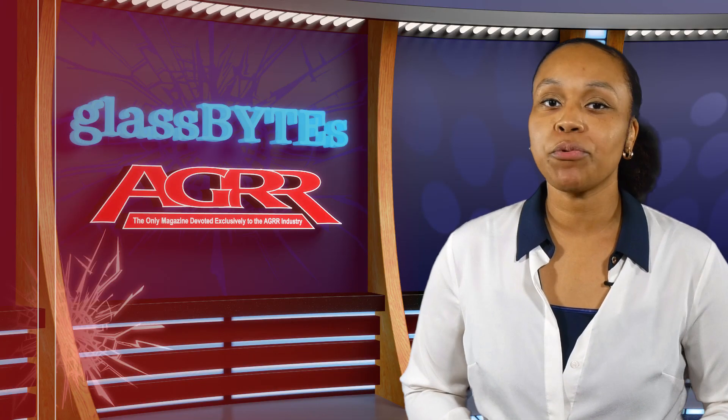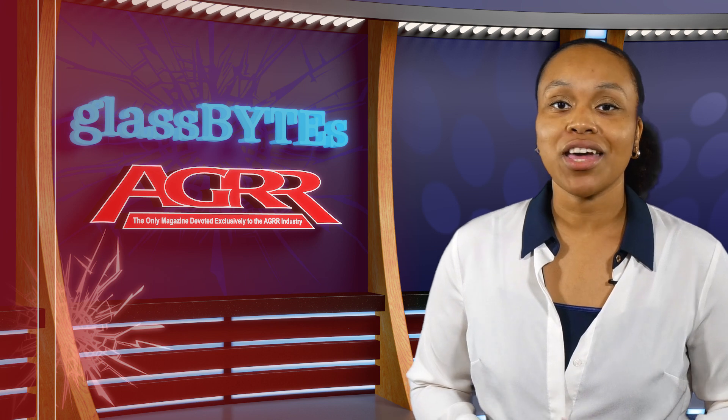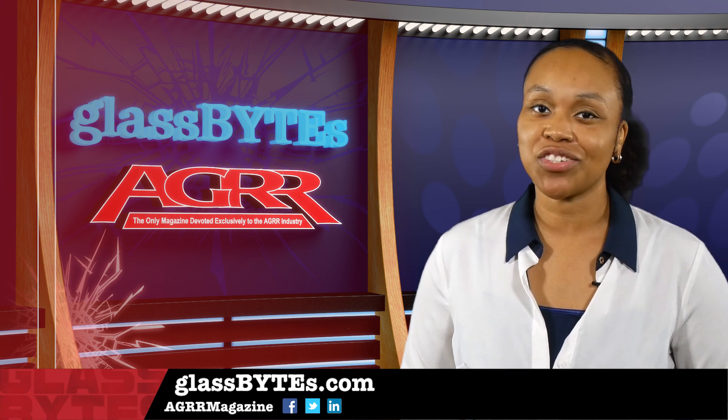Look to the January/February issue for more on this trend and how it can help your business, and as always stay tuned to glassbites.com and AGRR social media for the latest news. Thanks for watching.